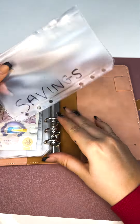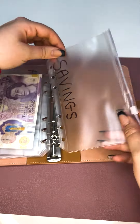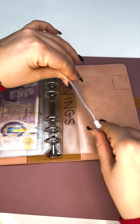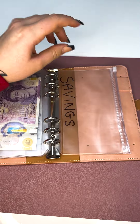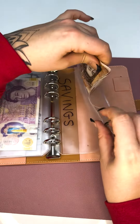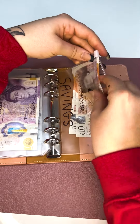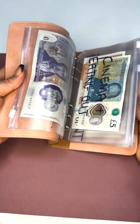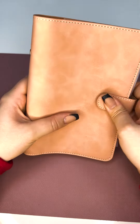I got to the end and realised I had a little bit of money left over that I didn't really feel I needed to put in any of the pockets. So I put in a new savings pocket and just put the extra money in there. That's also really handy because if you've got any money left over at the end of the month that you didn't end up spending, you can just pop it in the savings at the back and you will build up your savings.